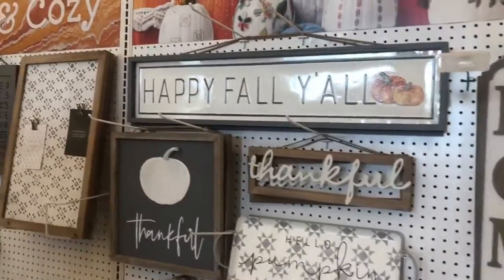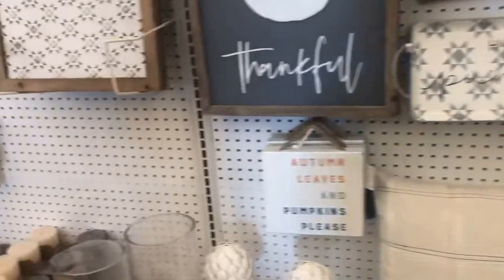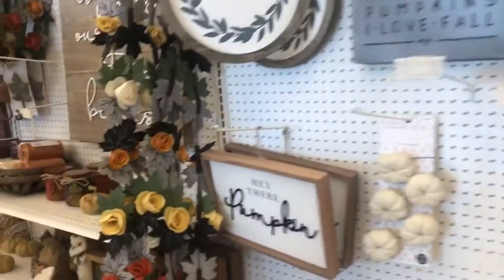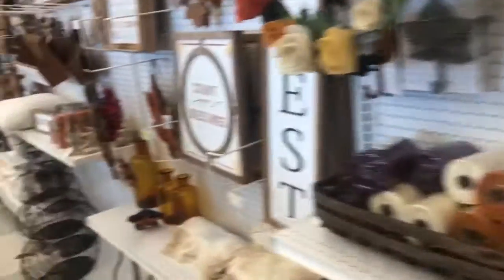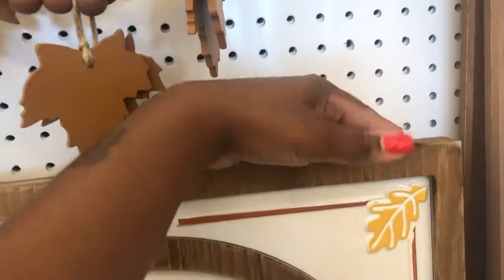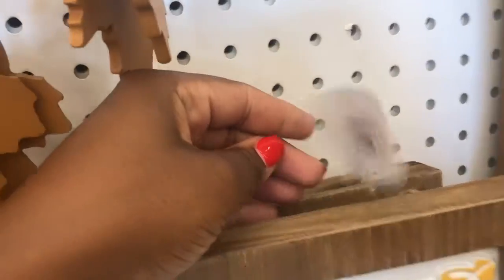There's a cute 'Make it' sign, 'Happy fall, y'all.' Look at these pillows — cute. I really like this one, 'Count your blessings' — 50 bucks.